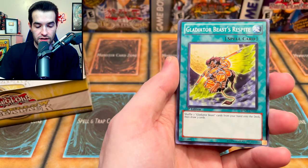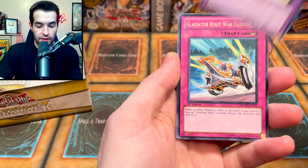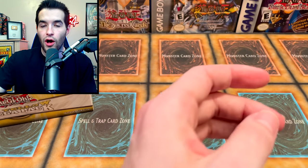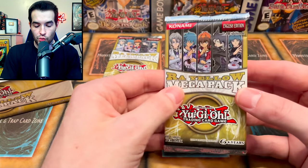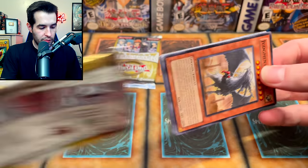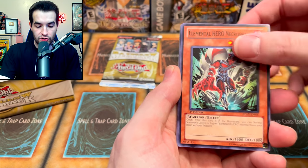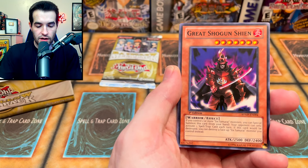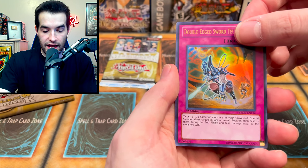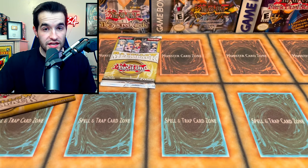Rainbow Neos, Gladiator Beast Respite, Avian, Card Trooper, Crystal Release, Prisma, Divine Neos, War Chariot, Six Samurai Nisashi, and Necro Gardener — not a bad secret either — and Cobalt Eagle. Two remaining packs, two more chances at amazing cards. DD Survivor, Necro Shade, Rainbow Dragon, Arcus, Judgment Dragon, Great Shogun Shien, Rainbow Gravity, Yubel — got that a lot — Double Edge Sword Technique number two, and Our Righteous Justice for like the third time. Emerald Tortoise.